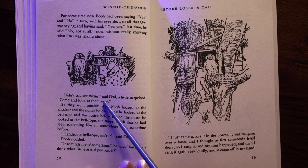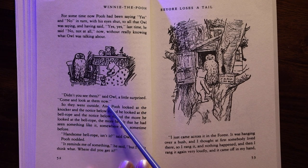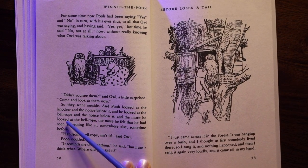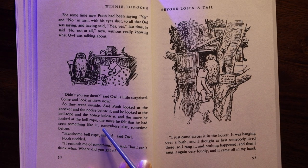For some time now Pooh had been saying "yes" and "no" in turn with his eyes shut to all that Owl was saying, and having said "yes, yes" last time, he said "no, not at all" now, without really knowing what Owl was talking about. "Didn't you see them?" said Owl, a little surprised. "Come and look at them now." So they went outside, and Pooh looked at the knocker and the notice below it and the bell-rope and the notice below that. And the more he looked at the bell-rope, the more he felt that he had seen something like it somewhere else, sometime before.